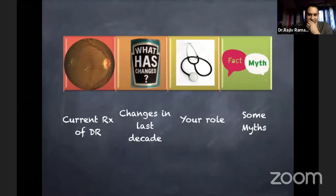I'll be covering these things: what is the current treatment of diabetic retinopathy, what has changed in the last decade, and as a physician, what's your role. And there are some myths which many times I see which people have, and I'll try to cover some of them.